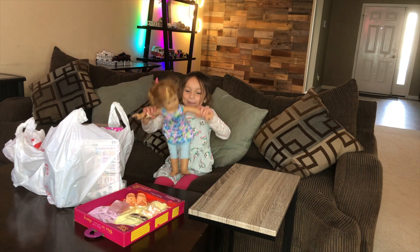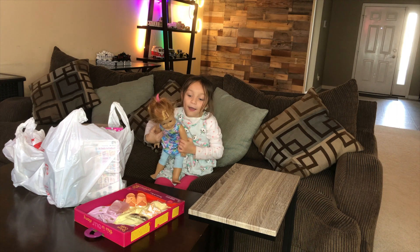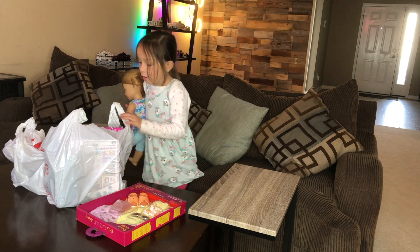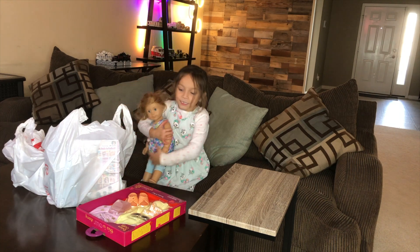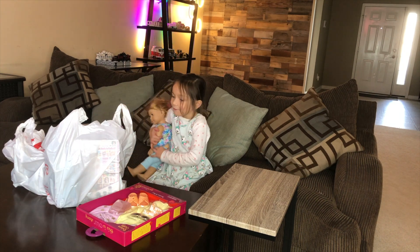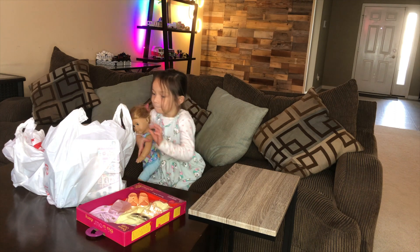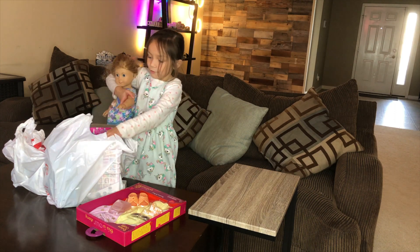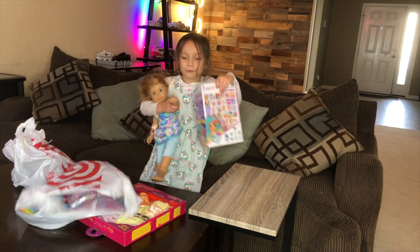Today we have my American Girl doll Sealy — and you saw in my other video that we got all of this stuff. So today we're going to open all of this stuff. Sealy gets to pick out what she wants to open up first. Oh, I want to open up this one!